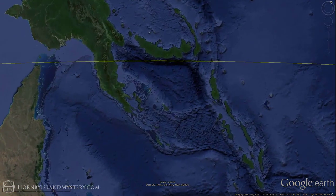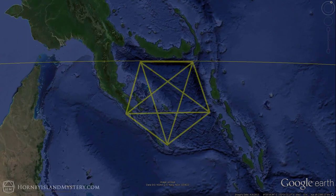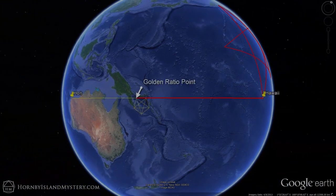It passes along one half of the New Britain Trench in the Solomon Sea. You can see that this trench expresses another pentagonal relationship. Notice where the red line from Hawaii comes — the pentagram's placement and size defined by the red line. Perhaps we shouldn't be surprised that this point is at a golden ratio relationship between Hawaii and Holt.